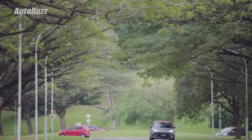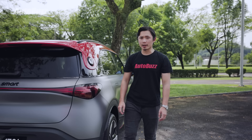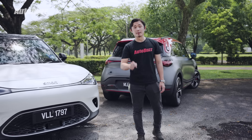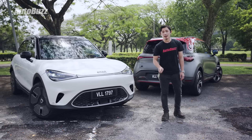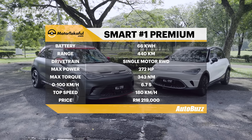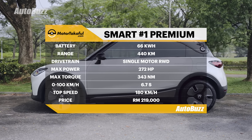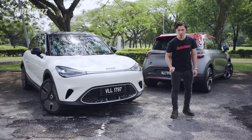Overall, the Smart #1 Premium is a decent EV for a first-time EV buyer — the tech is up to date and it's priced quite competitively given its launch timing. I just wish they'd fix the regenerative braking. For more information, head to arbus.my, and if you liked this video, give it a like, share, and subscribe.